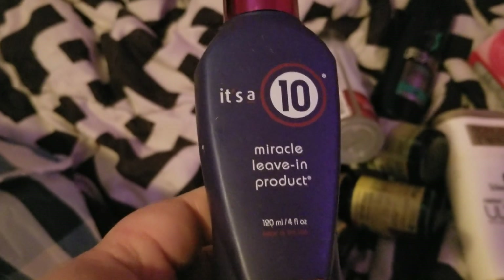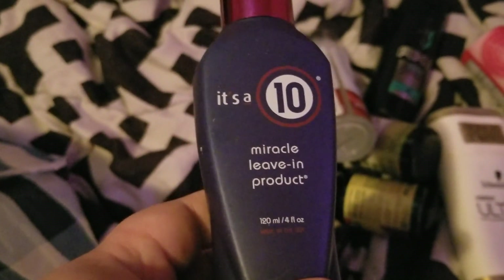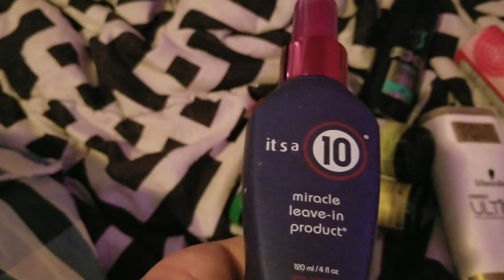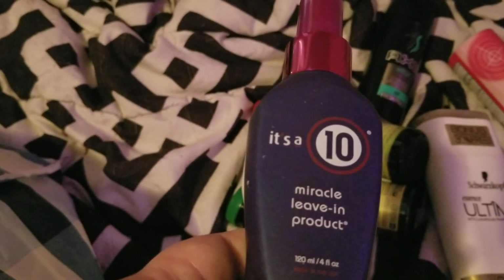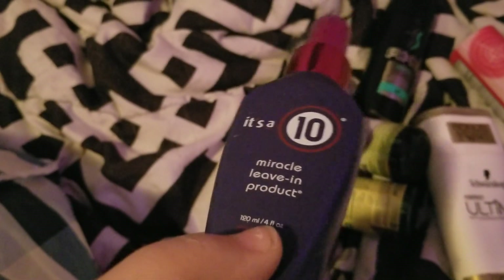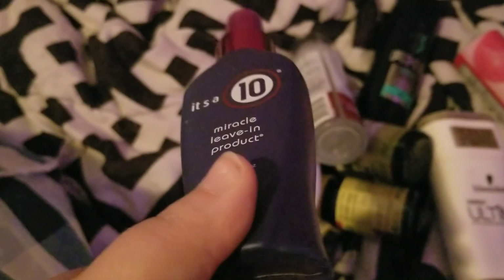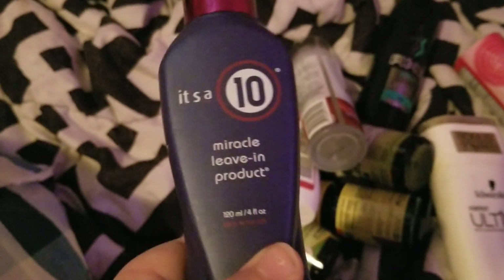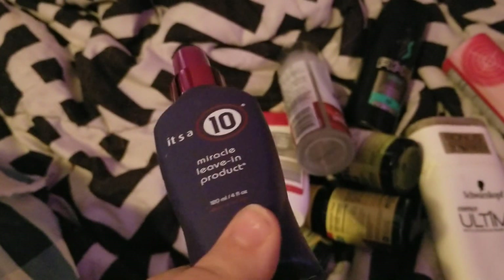I finished up this It's a 10 Miracle Leave-In product. I think we got this from either Sally's or the Fit and Fun box, and I love this stuff — it works really great. I would definitely repurchase it; it's just kind of pricey, but it works really well.